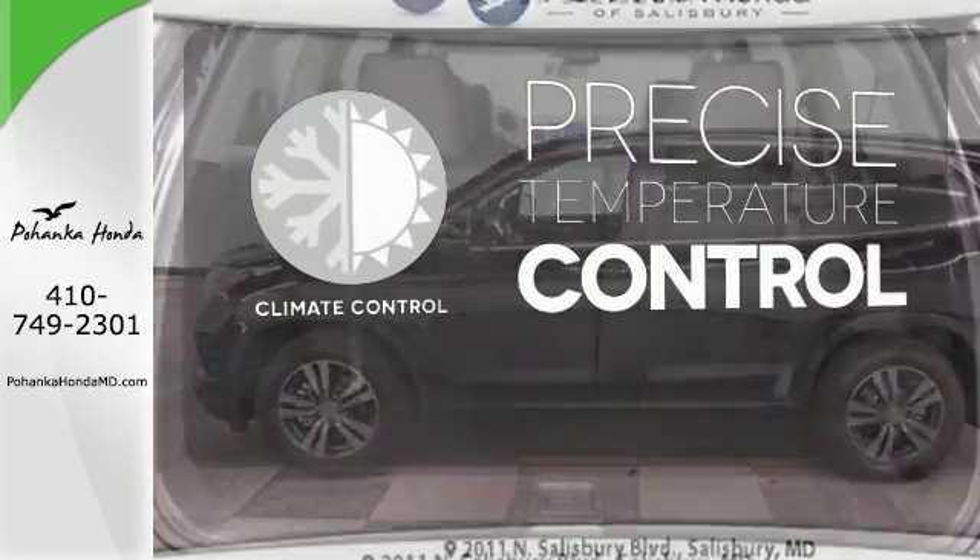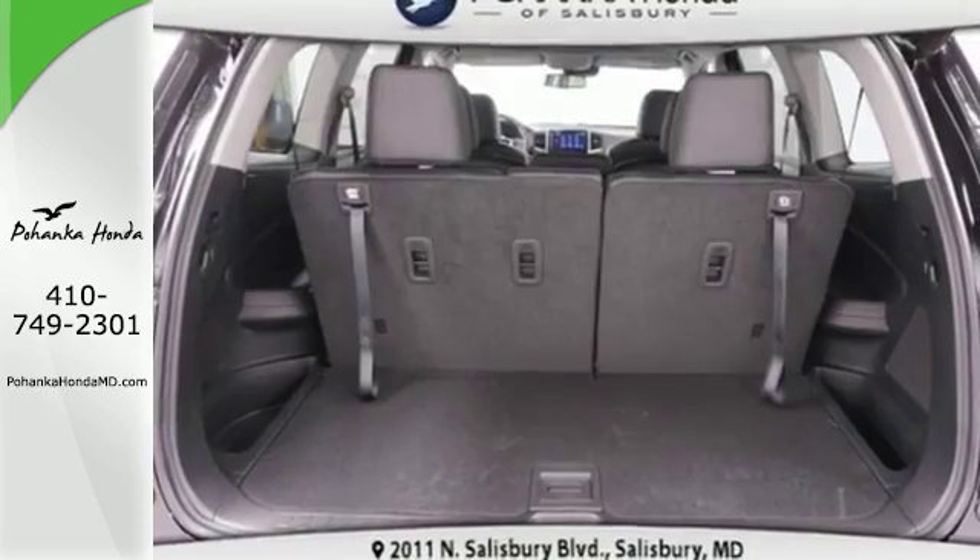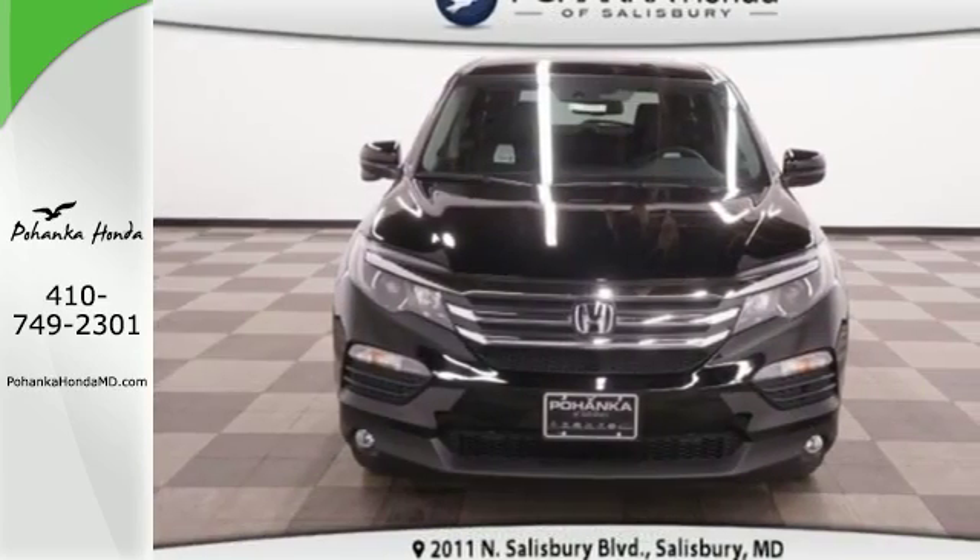Select the perfect temperature with climate control. Make all of your co-pilots happy when you blast off in this Honda today.